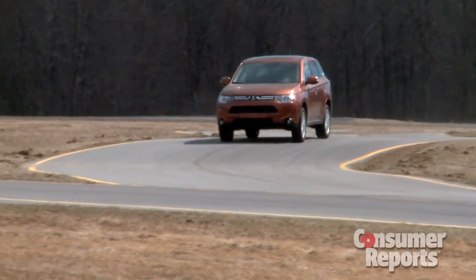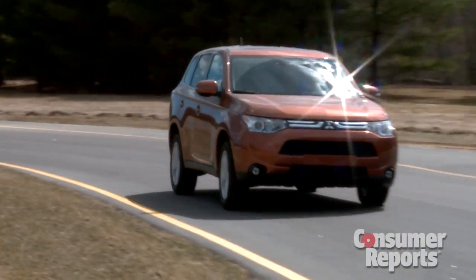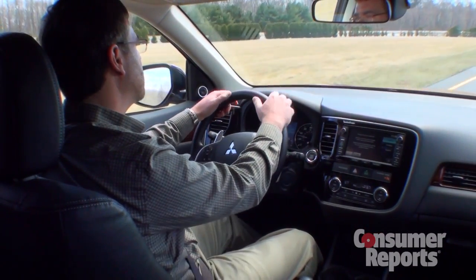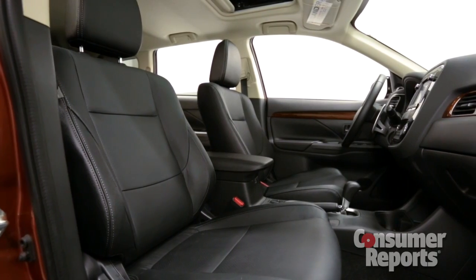The Outlander really isn't all that special to drive. It isn't particularly sporty, and that's a shame because the previous Outlander was. Our first impressions are that it's pretty loud inside and the ride can get fairly choppy. They took away what we liked about the old Outlander, but didn't really make the new one that much more refined.